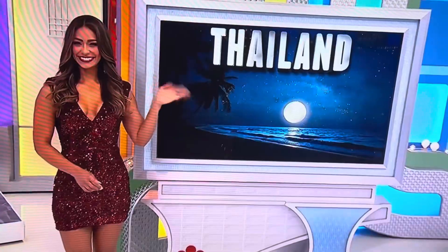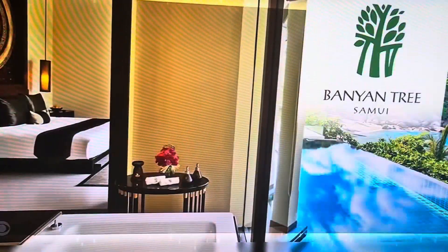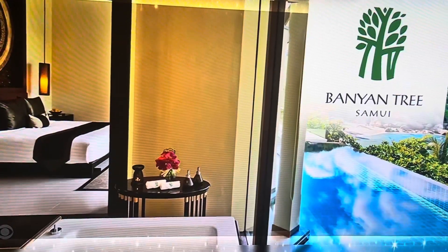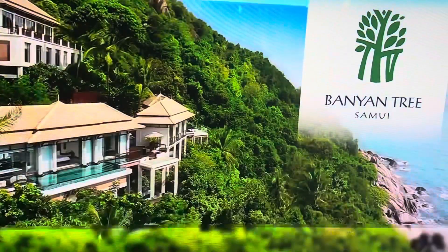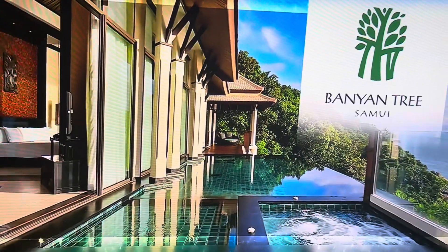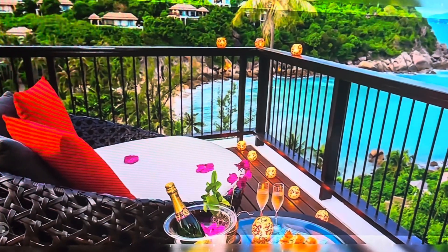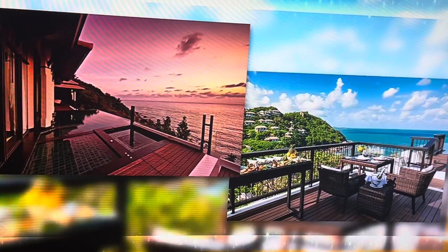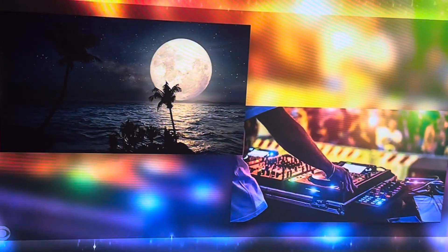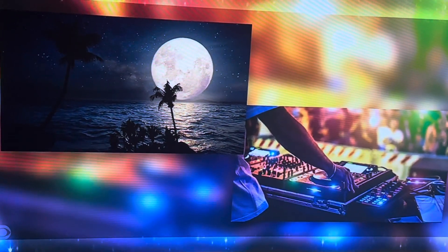You and a guest will fly round-trip coach Los Angeles to Koh Samui, Thailand, for a six-night stay in a deluxe pool villa at Banyan Tree Samui. Nestled on a lush hillside overlooking the sea, this five-star resort has a private beach and features a personal infinity pool, jet pool, and rain shower in each villa. 24-hour butler service, daily breakfast, and a full moon party with round-trip boat transfers are included.